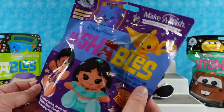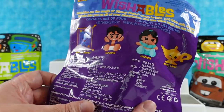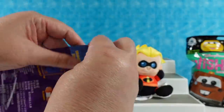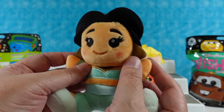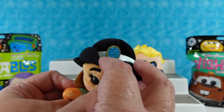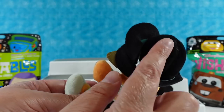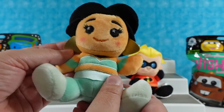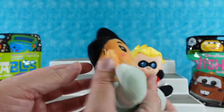Opening up the Magic Carpets of Aladdin series next. In here you can get the Magic Carpet, Aladdin, Jasmine, or the Magic Lamp. I feel like this is a Magic Lamp — nope, it's Jasmine! She's really cute though. I really like her giant gold earrings and the way they did them on this plush, and there's the jewel on her headband. She has a lot of different textures — the normal Wishables fabric, an almost vinyl kind of material on her hair, satin and ribbon around her waist, and her earrings are a different material too. Very cute.